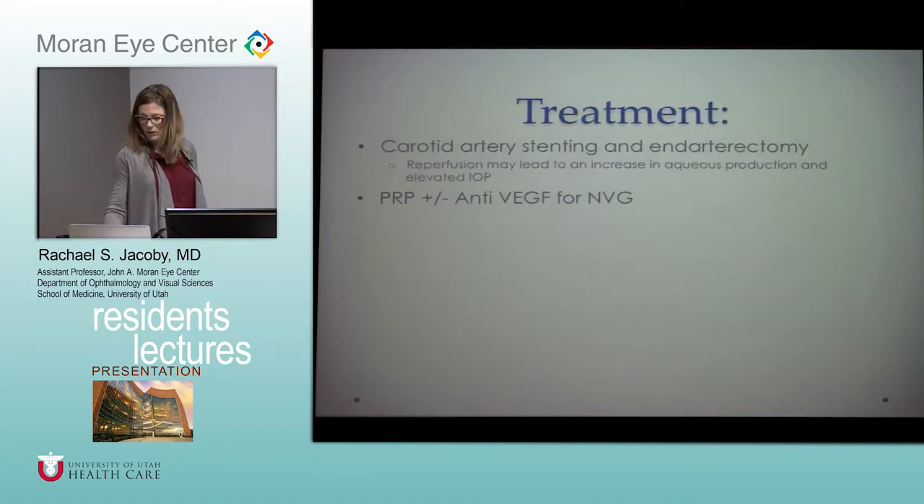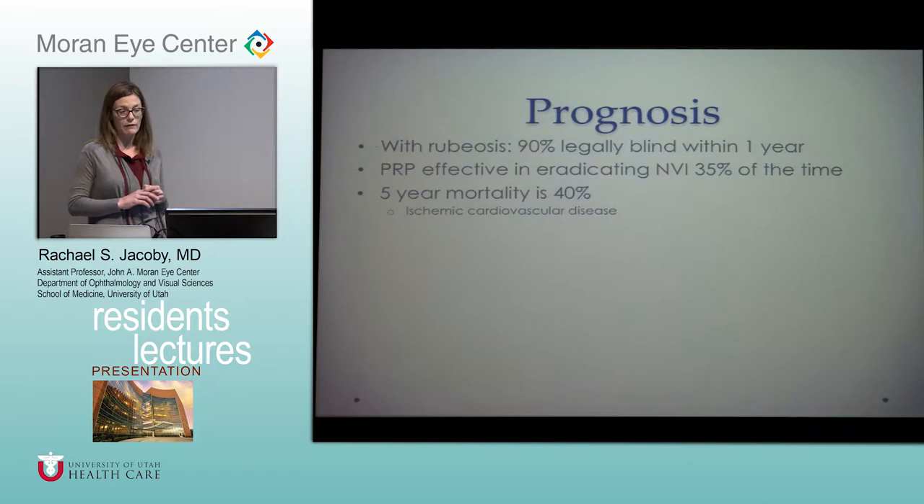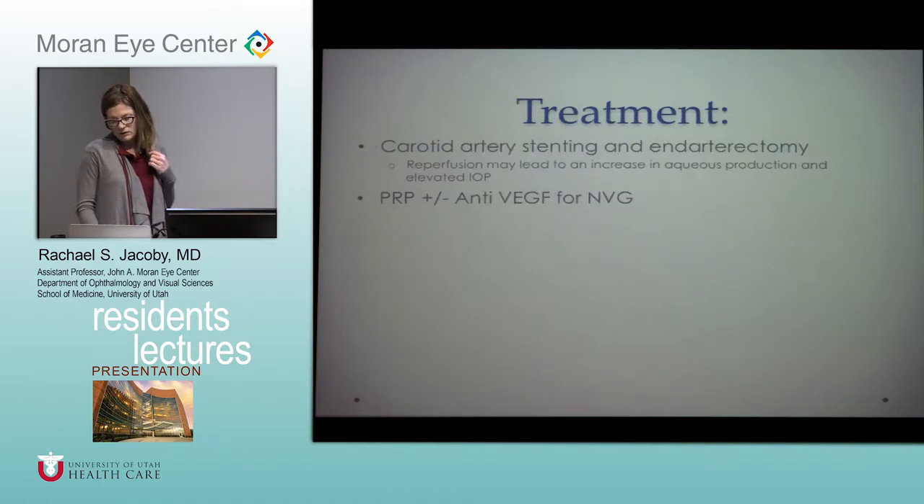The prognosis is pretty poor. If they have neovascularization of the iris, 90% are legally blind within one year. PRP is pretty effective in treating neovascularization, but they have a 40% mortality rate at five years due to ischemic cardiovascular disease. Treatment involves working with the vascular surgeon for carotid artery stenting or endarterectomy. For the ocular disease, anti-VEGF agents are useful for neovascularization of the iris or neovascular glaucoma, along with pan-retinal photocoagulation. Work with your glaucoma specialist if they need glaucoma surgery such as a tube or shunt.